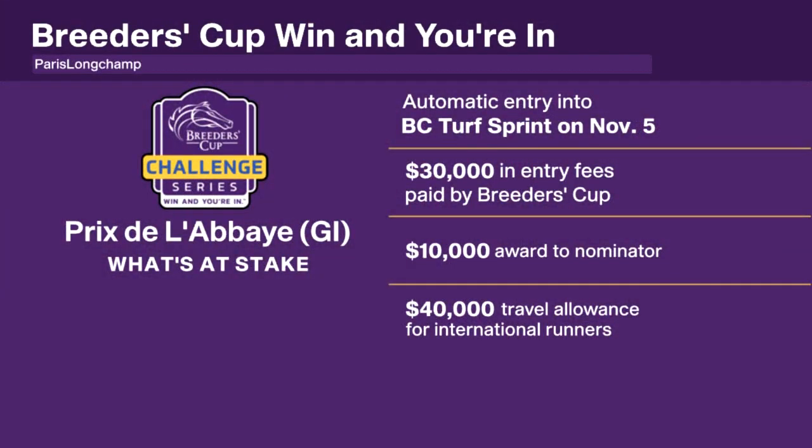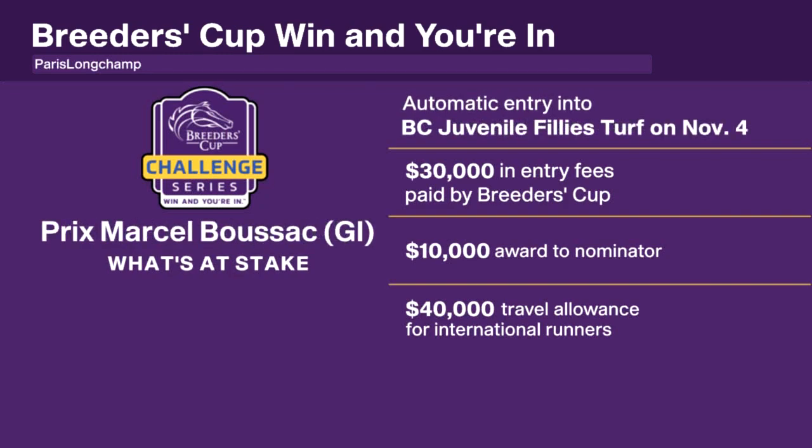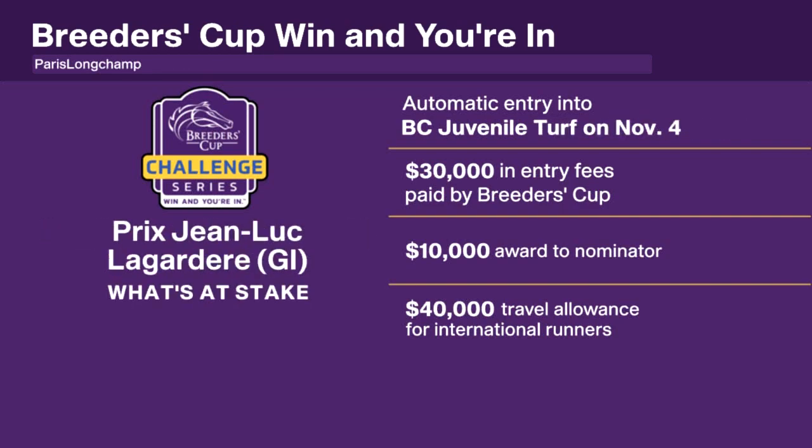Outside of that, the Prix de l'Abbaye de Longchamp Longines is for the sprinters — a win and you're in for the Turf Sprint. It was won by another Breeders' Cup champion in Glass Slippers, and a healthy field of 19 lines up again this year. There are also plenty of opportunities for Juveniles to stake their automatic entry into the Breeders' Cup in the Qatar Prix Marcel Boussac for the Juvenile Fillies Turf, and the Qatar Prix Jean-Luc Lagardère for the Juvenile Turf. More European action this Sunday, with plenty of opportunities for more qualifications for Keeneland come November.